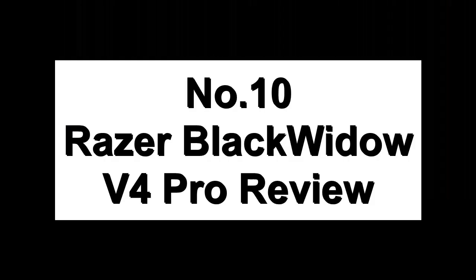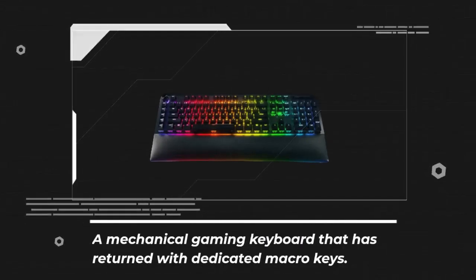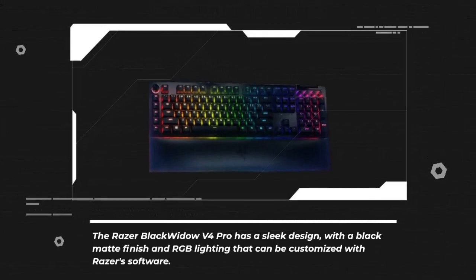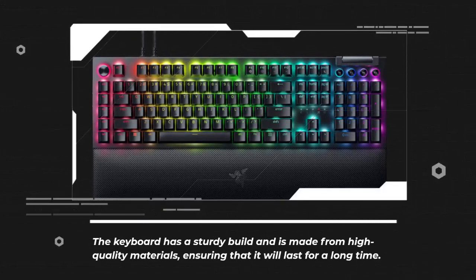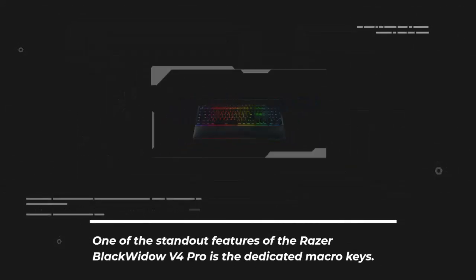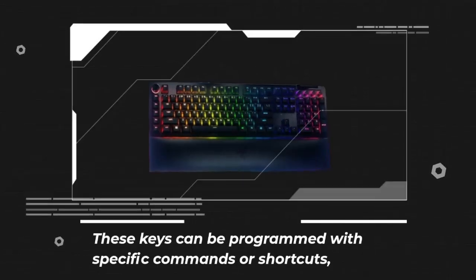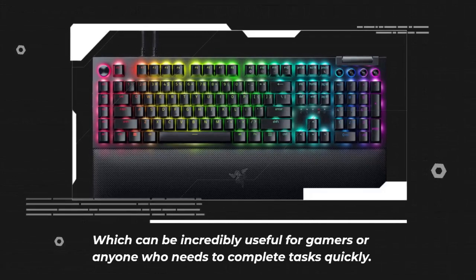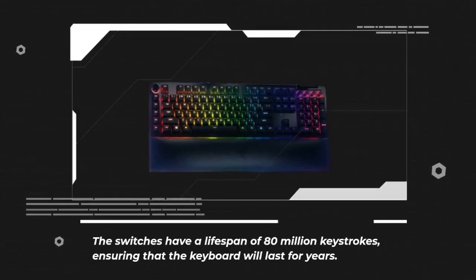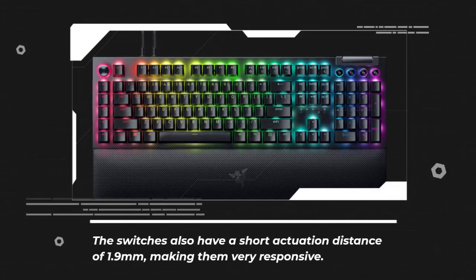Number 10: Razer BlackWidow V4 Pro Review. A mechanical gaming keyboard that has returned with dedicated macro keys. The Razer BlackWidow V4 Pro has a sleek design with a black matte finish and RGB lighting customizable with Razer software. The keyboard is made from high-quality materials ensuring long-lasting durability. The dedicated macro keys can be programmed with specific commands or shortcuts, incredibly useful for gamers. It uses Razer's Green mechanical switches with a tactile and clicky feel, a lifespan of 80 million keystrokes, and a short actuation distance of 1.9mm.